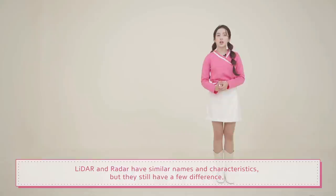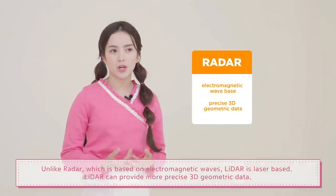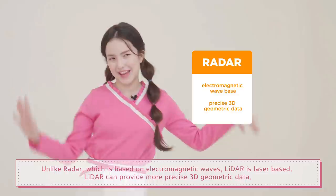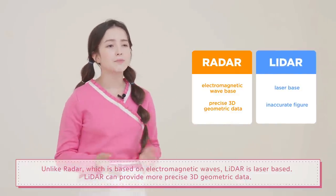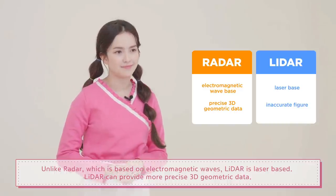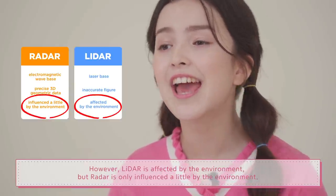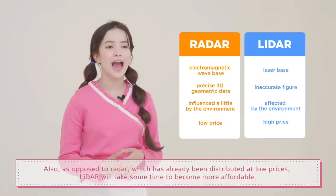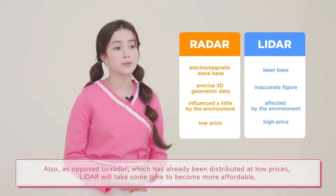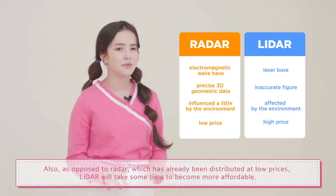LiDAR and radar have similar names and characteristics, but they still have a few differences. Unlike radar, which is based on electromagnetic waves, LiDAR is laser-based. LiDAR can provide more precise 3D geometric data. However, LiDAR is affected by the environment, while radar is only influenced a little. Also, as opposed to radar, which has already been distributed at low prices, LiDAR will take some time to become more affordable.